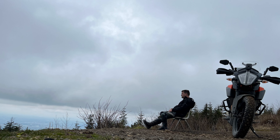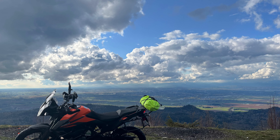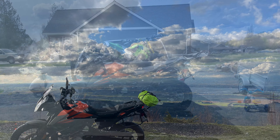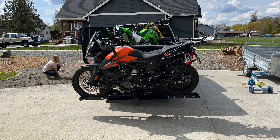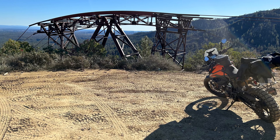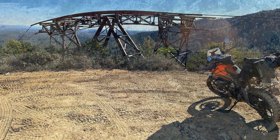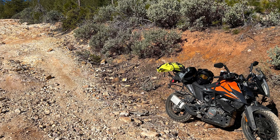They figured most people are probably going to have it on the street 90% of the time, so I think their tire choice made sense. But a lot of us looking at this bike want to use it for more adventurous riding than KTM marketing was shooting for — maybe they were saving that for a future R model. The tires just don't work for those of us who really want to play in the dirt.